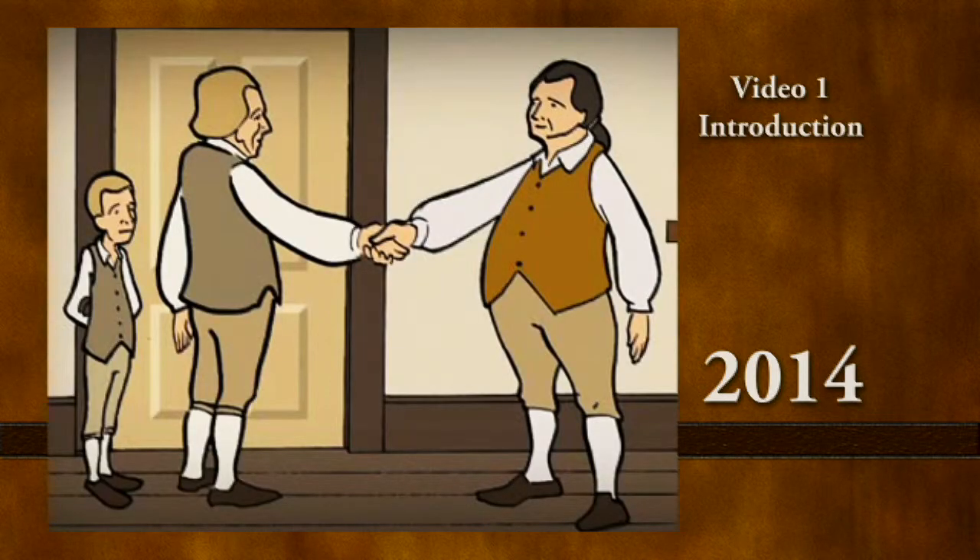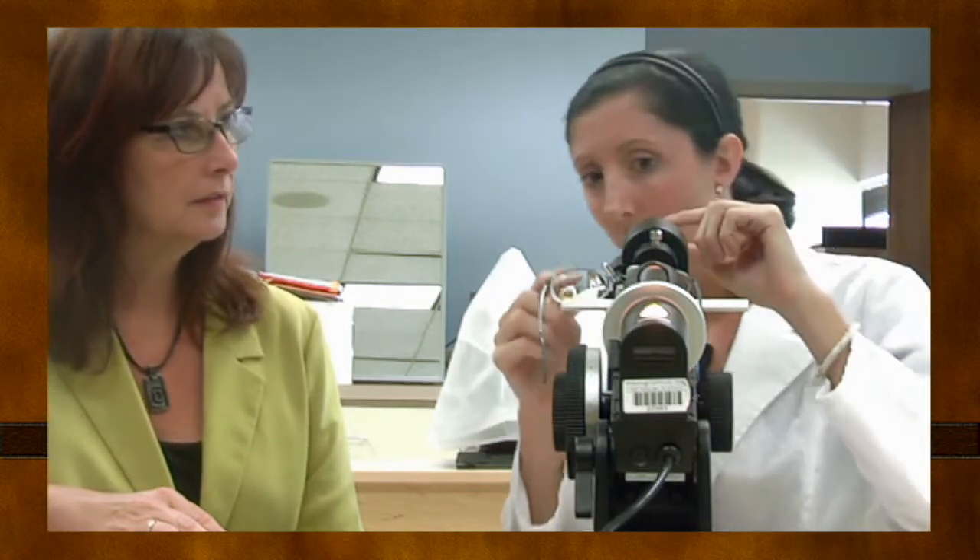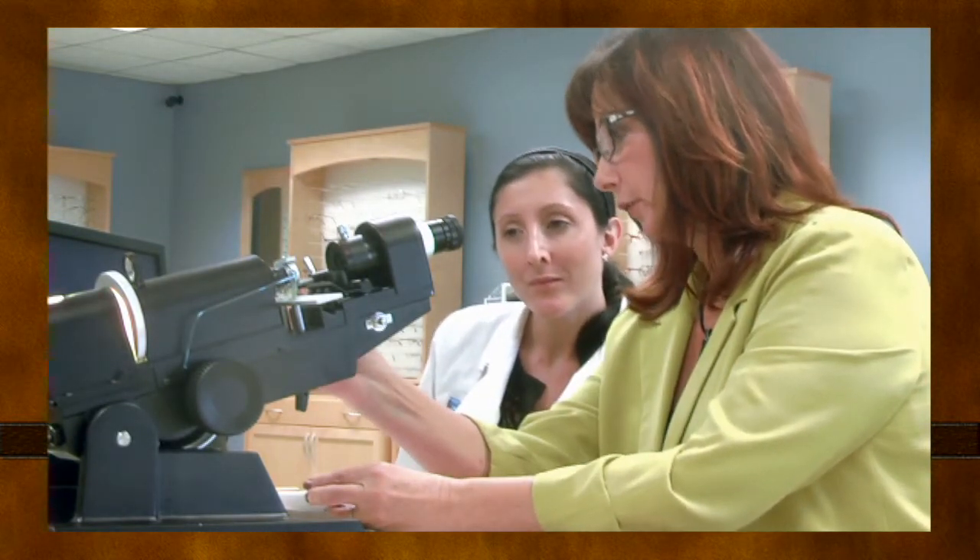Early mentors were the master craftsmen who taught young apprentices to become journeyman opticians and eventually master opticians. The apprenticeship programs were developed by the guilds in the 1600s in Europe. Who needs mentoring today? New opticians learning on the job, participating in a formal apprenticeship program, or attending a degree program — all need guided, hands-on experience in the workplace. This is an essential component of the learning process.